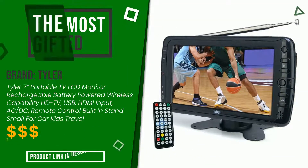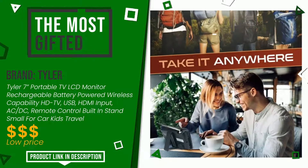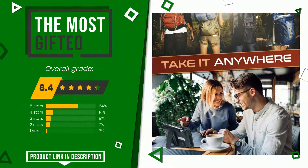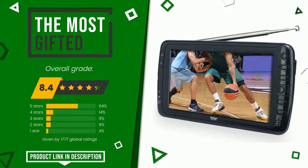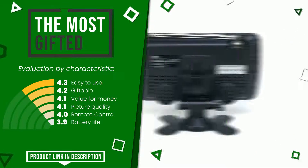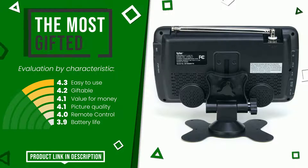This product made by Tyler earned a rating of 8.4 out of 10 total points. It turns out to be the most gifted product. Here are its distinguishing features: easy to use, giftable, value for money, picture quality, remote control, and battery life. Find the link to this product with all the information and the updated price at the bottom of the video description.